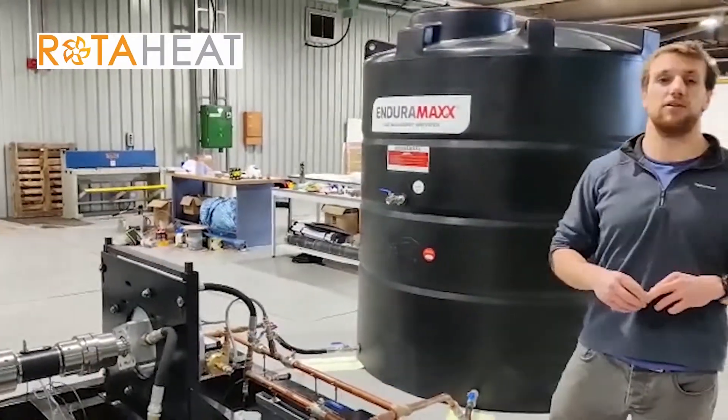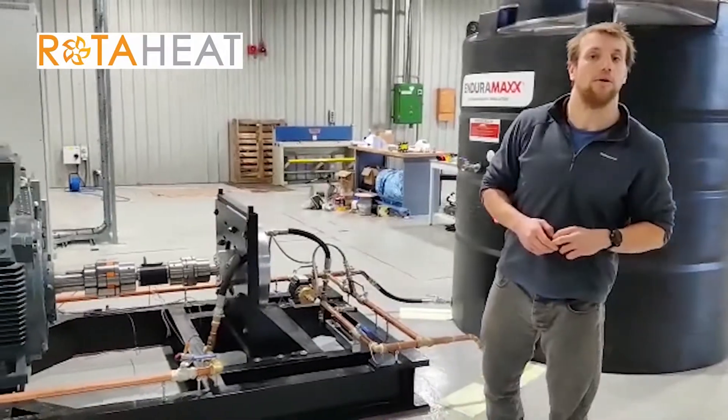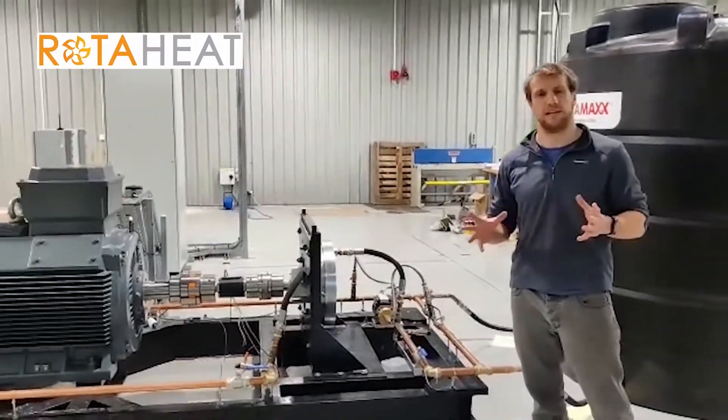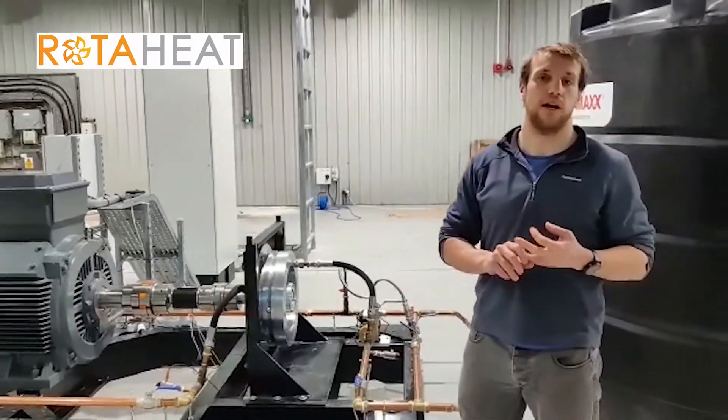This rig will accelerate our company goals of launching two products in 2021. Our devices can be integrated with a range of technologies, including wind turbines, hydro turbines and turbo exchanges.